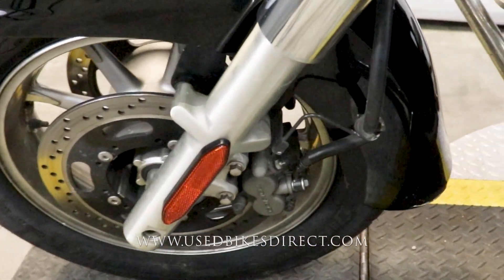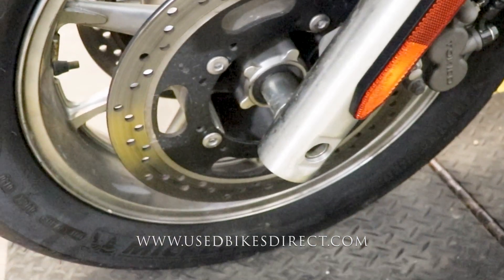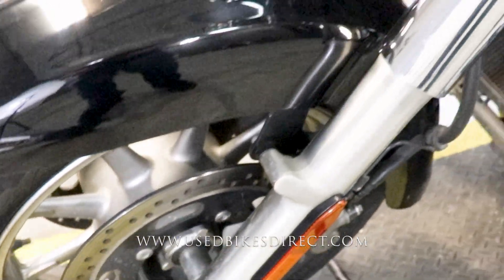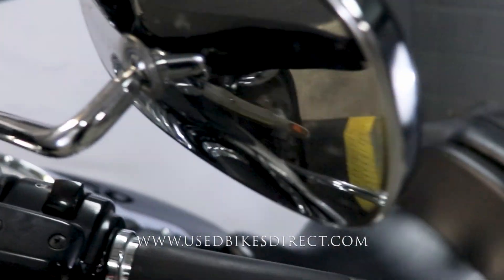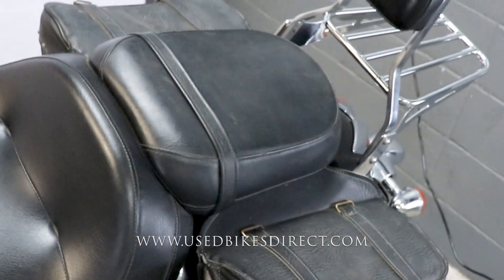Coming up front, all the way down low you're just going to see more of that wheel and of course the forks themselves in general condition. On this mirror over here you do have a light ding, and on both of them you're just going to have some specs from road debris, bugs, things along those lines.